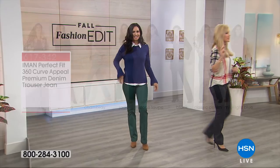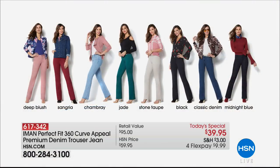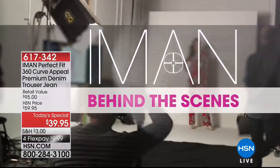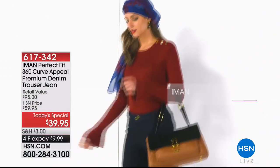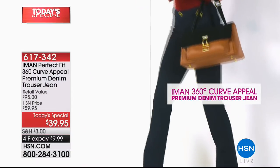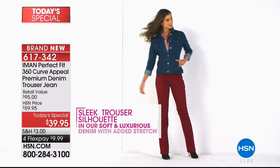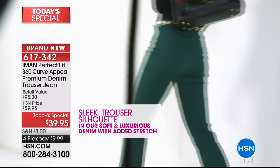Get your size, get your color. We've got three inseams: short is 29 and a half inches, average is 31 and a half inches, and long is 33 and a half inches. If you relate to one of our models, we've got all their sizes available for everyone tonight. This is a world launch of something you have never ever seen before — it's only here at HSN.